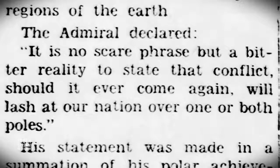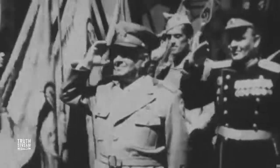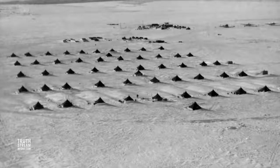The Admiral declared: 'It is no scare phrase but a bitter reality to state that conflict, should it ever come again, will lash out at our nation over one or both poles.' Byrd's warning was couched in the post-war narrative of a Soviet threat, which Byrd used after the war to justify cold-weather Cold War training near both poles, which Byrd initially oversaw.